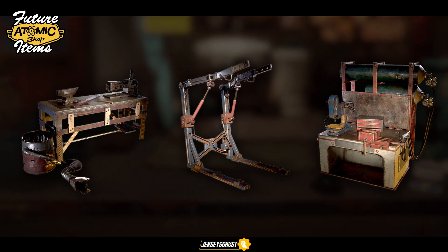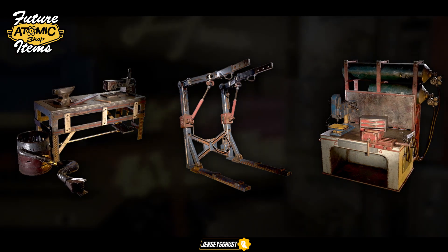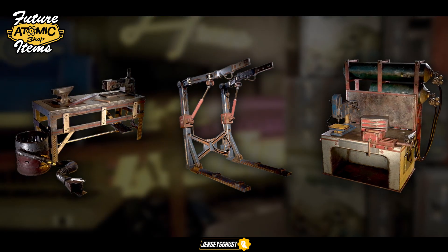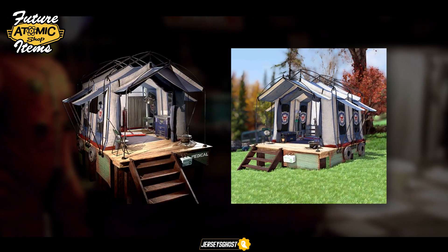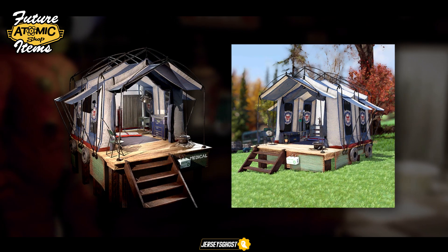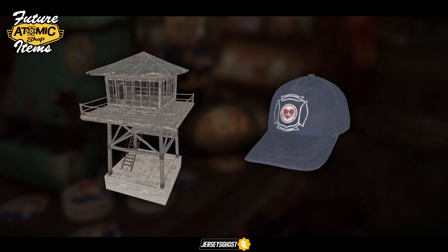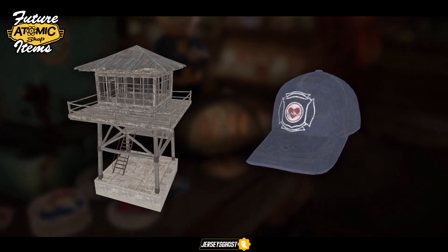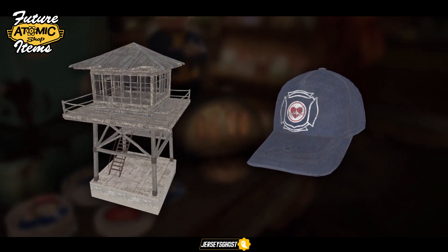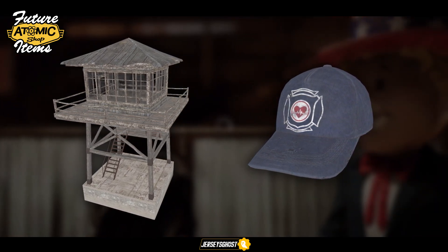I'm hoping the Brotherhood and Enclave eventually have a chance at a bundle and it's as well done. Lastly, Fallout First members will be receiving a Responders themed survival tent — really looking forward to that one. Bonus items that Bungo found include a Responders cap as well as what appears to be a watchtower you'll be able to place at your camp.